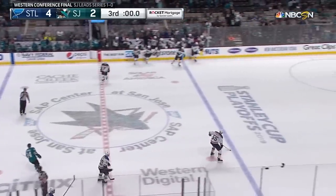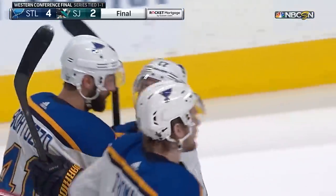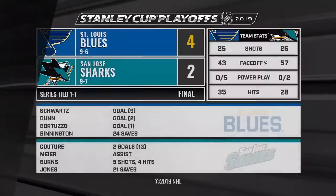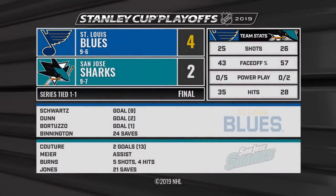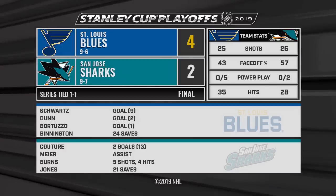Blues win it 4-2. Series tied, one game apiece in the Western Conference Final. Robert Bortuzzo with the game winner after a pair from Couture — his first career postseason goal late in period two — and then the exclamation point from Oscar Sundquist. Blues even the series.